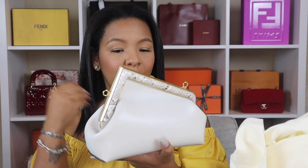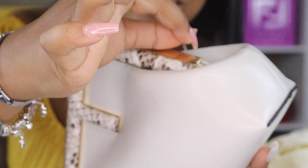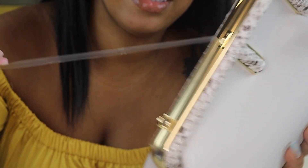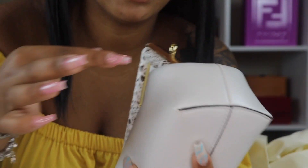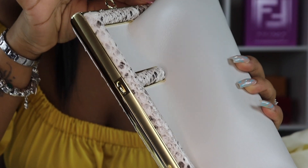I believe I'm going to use this bag mostly as a clutch because this shape — the fabulous Fendi First — is just perfect. I'm going to let you guys admire this beauty and do a more in-depth video later. I think I should take the plastic off — I hope y'all enjoy this plastic peel!